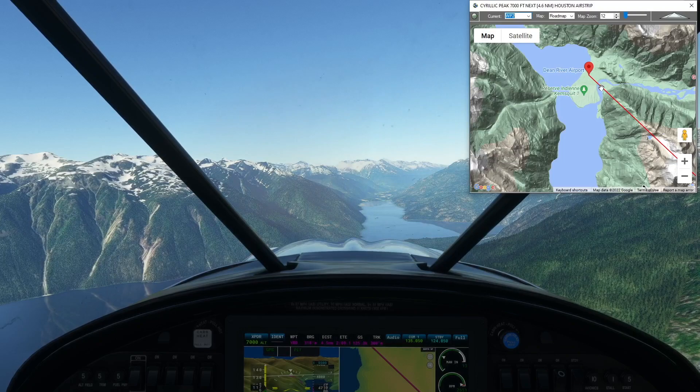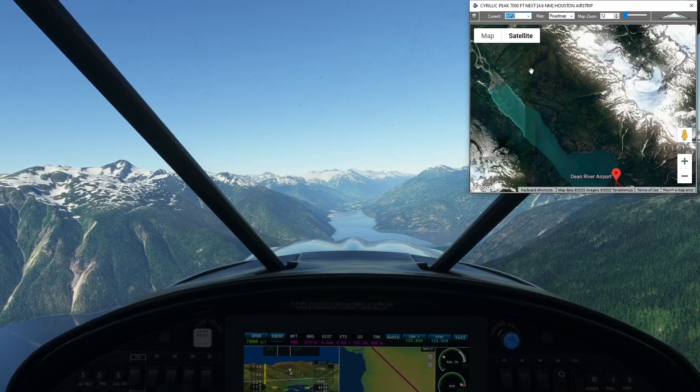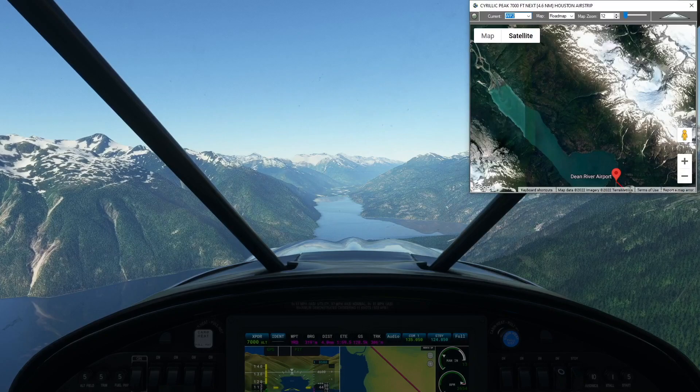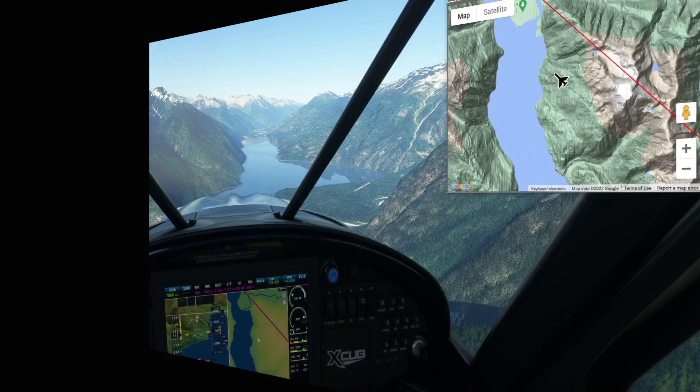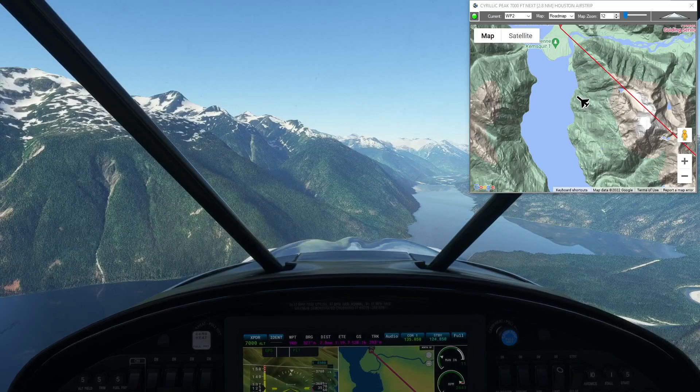This is probably a good time to look at the airstrip — I'm practically over it and I'm going to have to loop back around and come in. I'll continue to follow the lake or inlet — not sure which this is — and come in from the north. There it is, but I'm still at almost 4,000 feet, so I'll go ahead and make a right-hand approach to give myself time to slow down and lose more altitude.